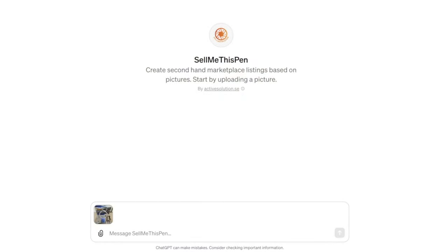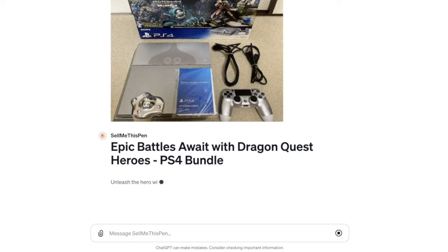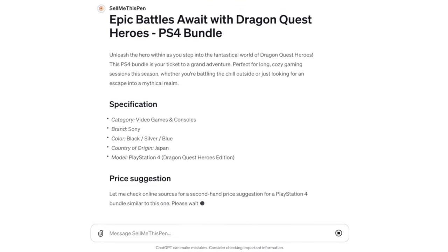If you happen to be a flipper or reseller, the next GPT is going to be an absolute game changer for you — it's called 'Sell Me This Pen.' All you have to do is upload a photo of the item you're looking to sell, and this AI tool generates a full description for you. It also checks the internet for pricing and gives you a price suggestion based on real-time data. A reseller or flipper could probably more than double their output in volume using a tool like this. You could also consider selling items for other people and earning a commission, or look into getting a storage unit as a great place to store items and meet potential buyers — that way you're not having strangers over to your house.